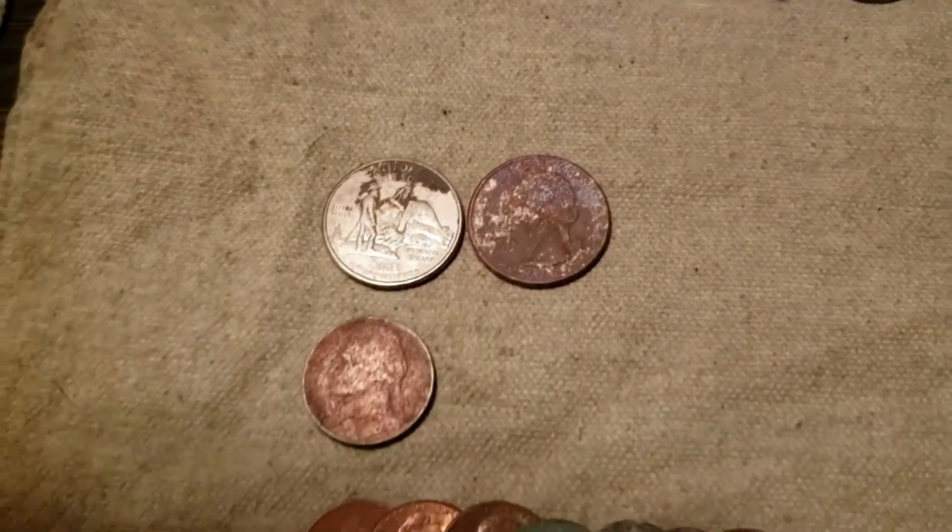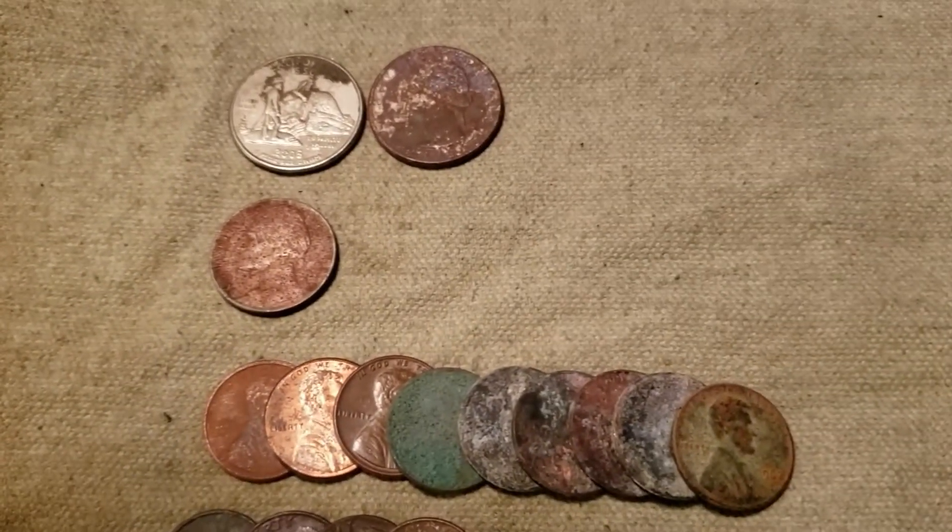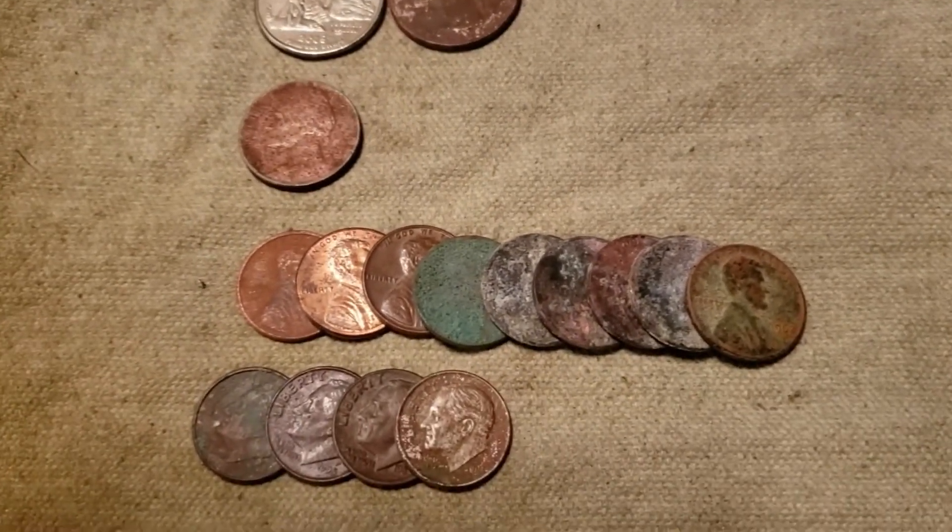He got two quarters, a nickel, a bunch of pennies, and four dimes.